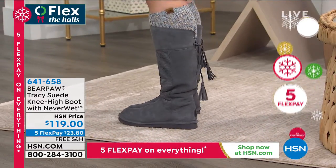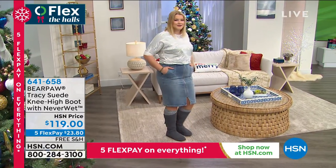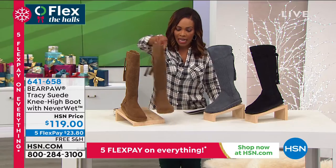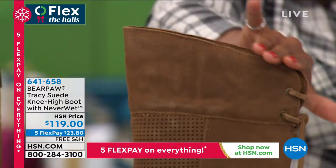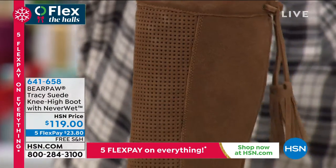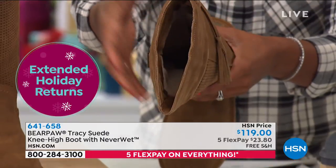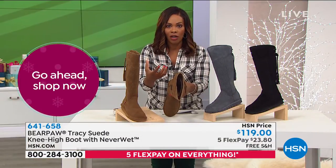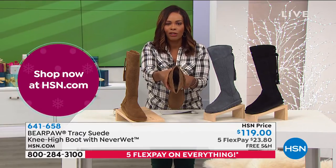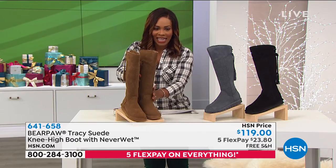You're looking at these in charcoal gray, but they also come in black and hickory, in sizes 5 to 12. These are 16 and a half inches in height — by far the tallest boots we've featured. The leg opening is about 15 inches wide, which is very universal, especially if you have a wider calf and struggle to find a taller boot that fits.